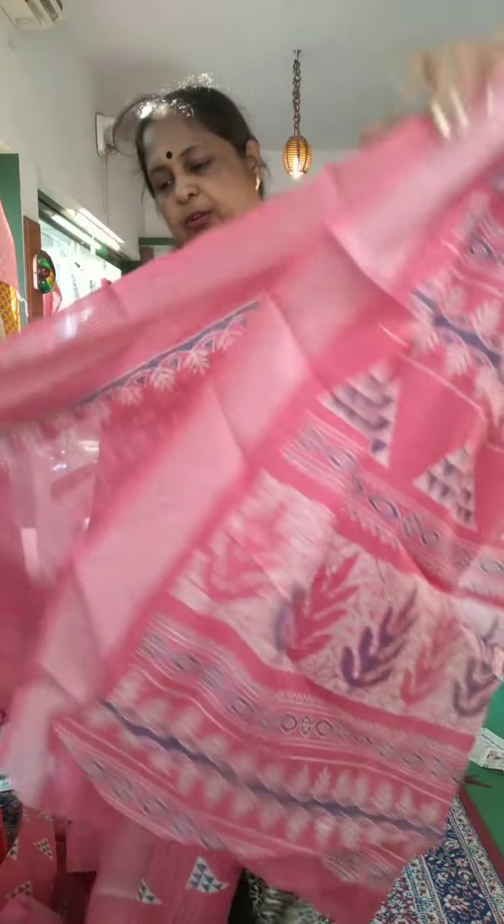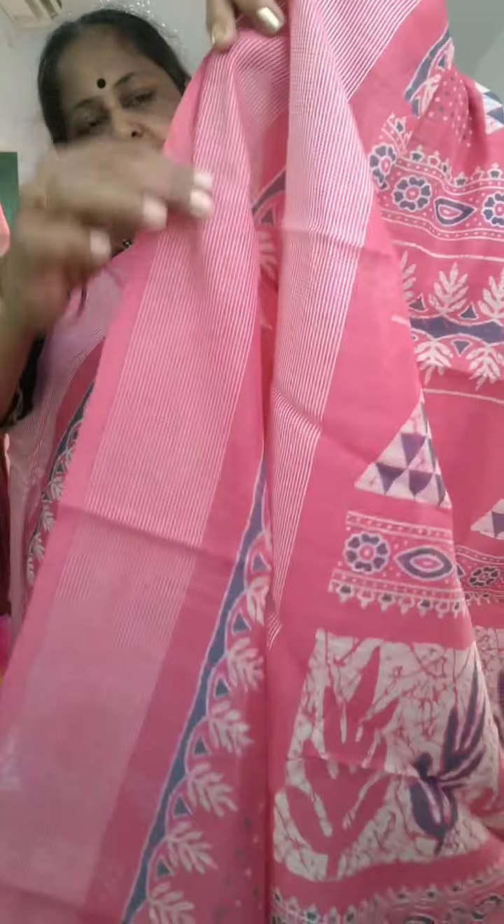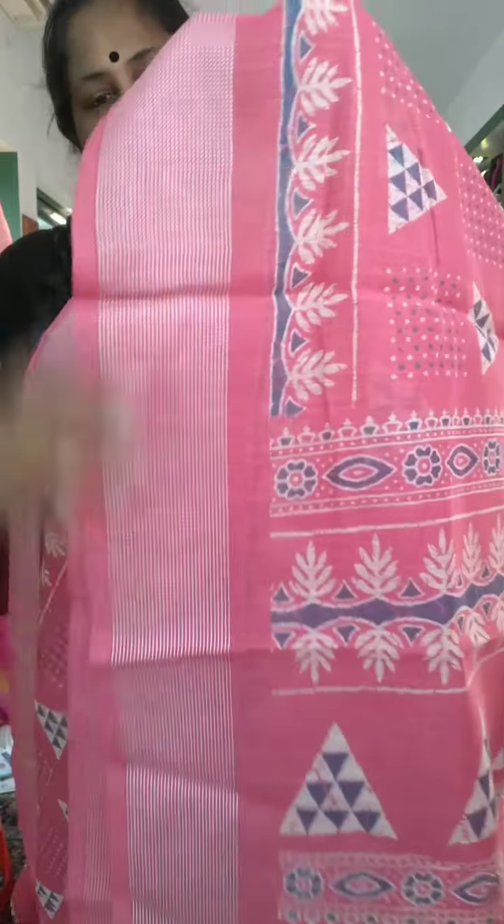This is a pink shade, a grayish blue shade, and a blue shade. This is a dotted blouse. This is the forehead blouse. This is a thread weaving.